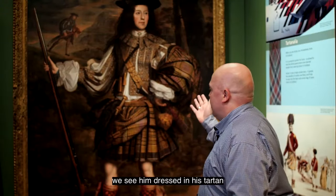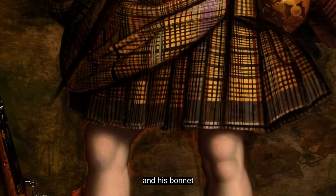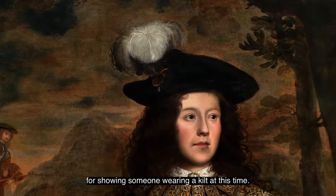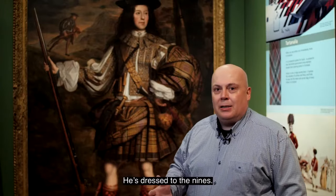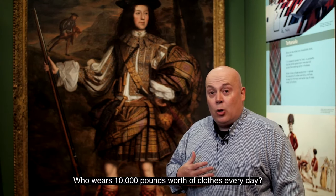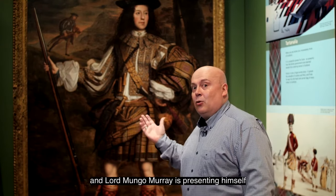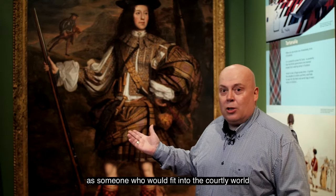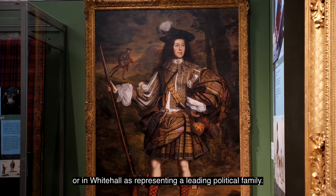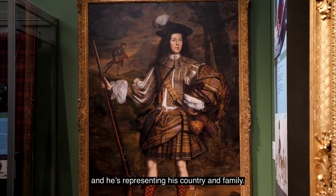Looking at Lord Mungo Murray, we see him dressed in his tartan with his kilt, hose and bonnet as the quintessential Scot. This is an important painting for showing someone wearing a kilt at this time. He's dressed to the nines — the equivalent in today's money of about £10,000 worth of clothes. Lord Mungo Murray is presenting himself as someone who would fit into the courtly world of James Stuart and Charles II, someone who would be noticed in Holyrood House or in Whitehall as representing a leading political family. He's dressed for the occasion and he's representing his country and family.